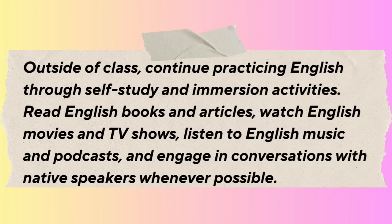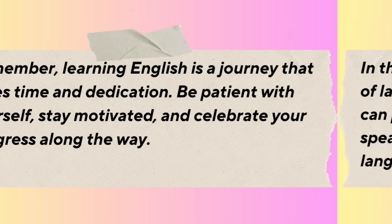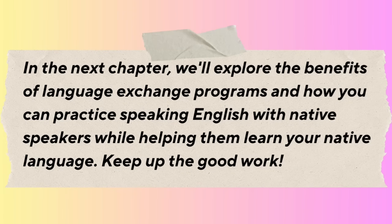When joining English classes, actively participate and engage in the learning process. Take advantage of opportunities to practice speaking and listening, ask questions when you don't understand something, and seek feedback from teachers and classmates. Outside of class, continue practicing English through self-study and immersion: read English books and articles, watch English movies and TV shows, listen to English music and podcasts, and engage in conversations with native speakers whenever possible.